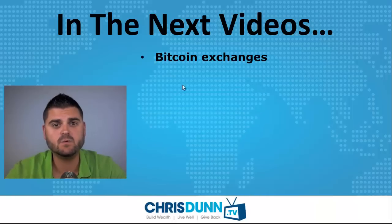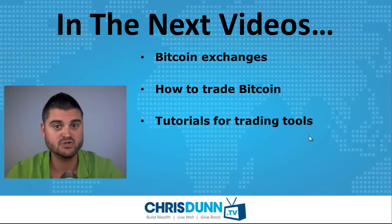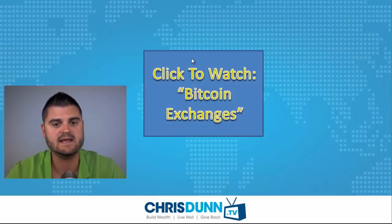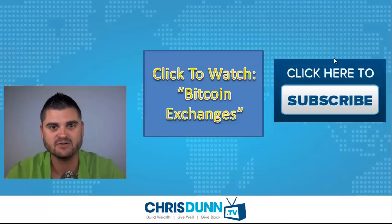In some of the next videos, we're going to be talking about Bitcoin exchanges, how to trade Bitcoin, and tutorials for some of the trading tools. I'll actually show you how to create accounts and use a lot of these tools. We'll also talk about Bitcoin mining. Feel free to click here to watch the video on Bitcoin exchanges, and don't forget to subscribe to the channel so you don't miss any future videos. Hope this was helpful — I'll see you in the next video.